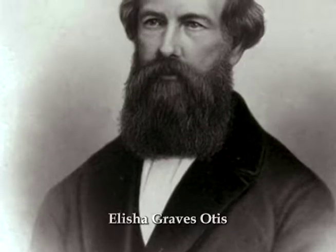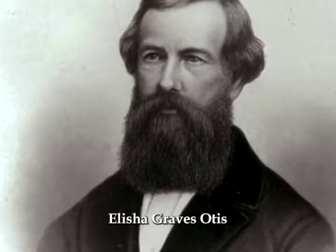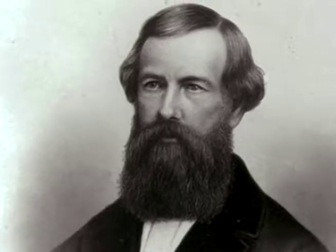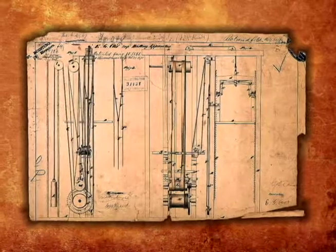In the 1850s, a gentleman named Elijah Graves Otis, who happened to be a mechanic, invented what's called a safety hoister. He patented it in 1852.